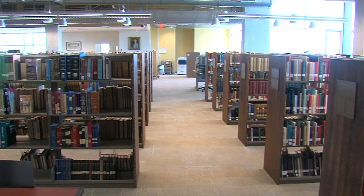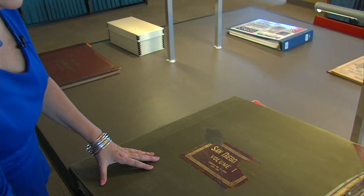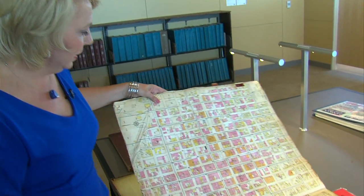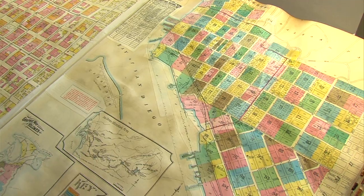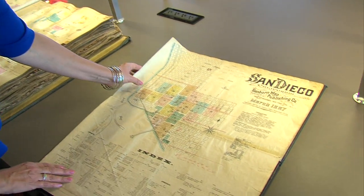Right by the Rare Books Room is the San Diego Heritage Collection. Included in that is this amazing book of all the city streets dating back to 1920, 1921, where you can see the full layout. And if that's not far enough back for you, we can go back to 1887 — here's another original book with the layout of San Diego.